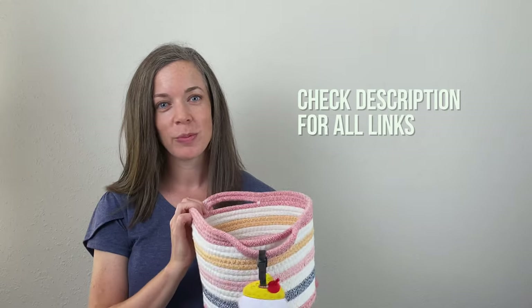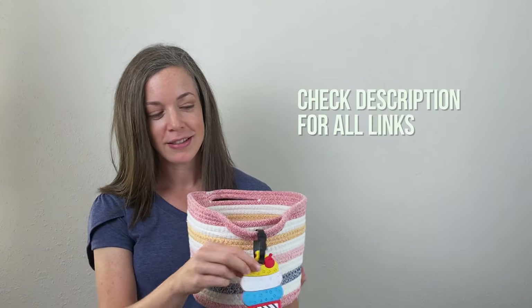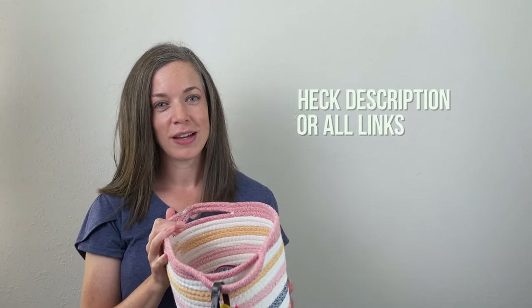Building a calm basket is a great way to introduce kids to coping skills. It's a physical reminder of skills and gives tangible options when your child is having big feelings. It takes out the problem solving and decision making when your child's brain is already overwhelmed with emotions. I just picked this basket up at Target. Everyone in our family has these little luggage tags so we know whose basket is whose.